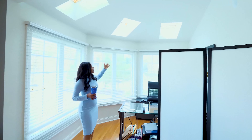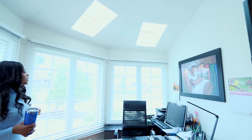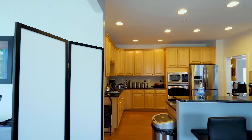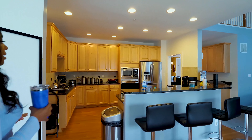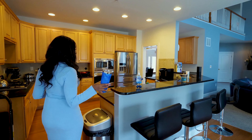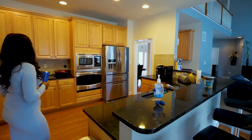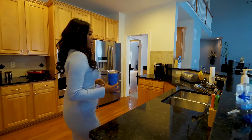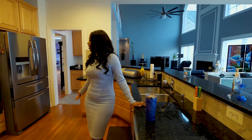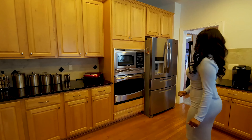Gas fireplace. Nice big open kitchen right off the sunroom. They have a nice table here — they're using half of the sunroom area as an office, and there's more than enough space to do so. There are skylights in here, a bump out, and plenty of space.